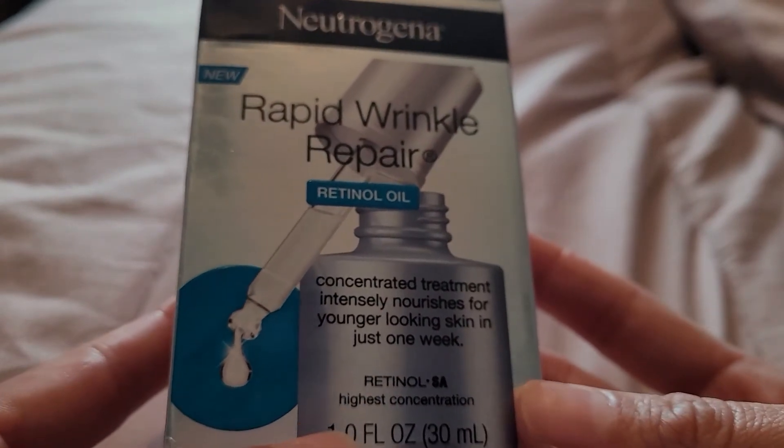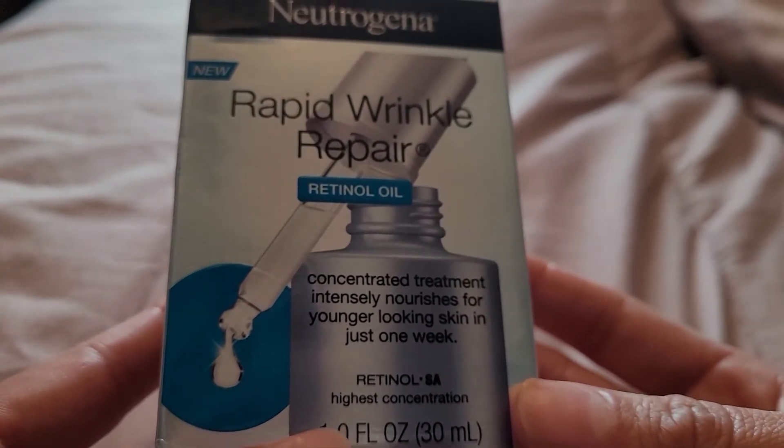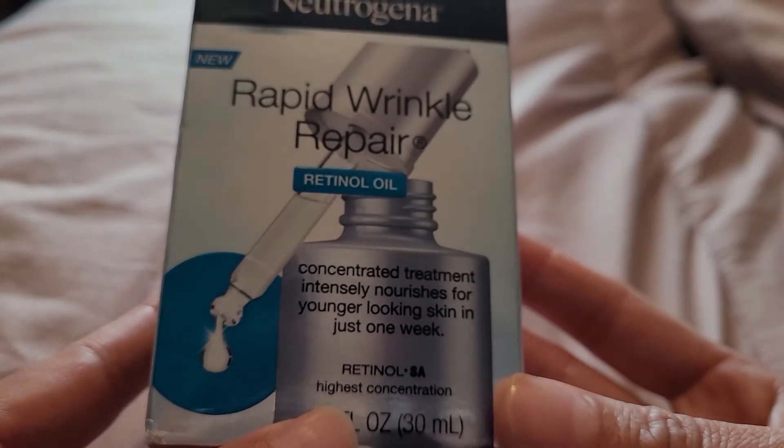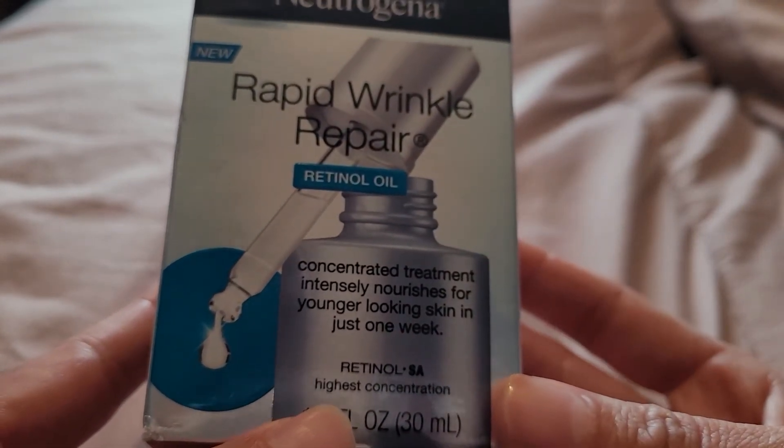Usually it's kind of best to apply retinol at night. But if you do apply it in the morning, it's good to always apply SPF after.